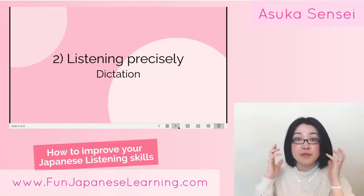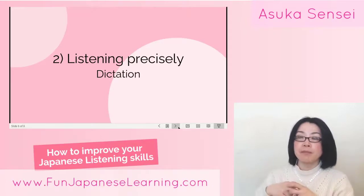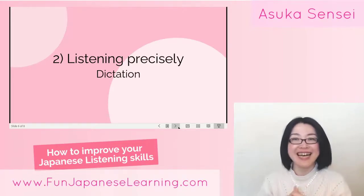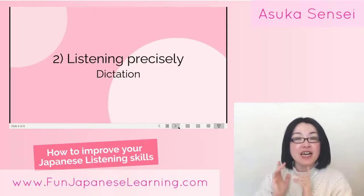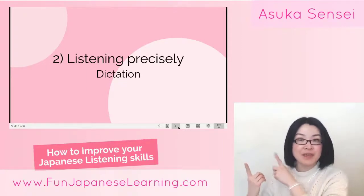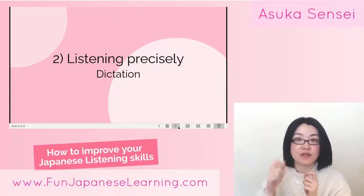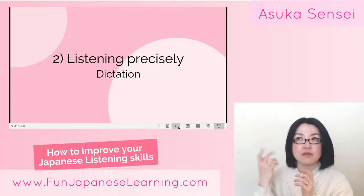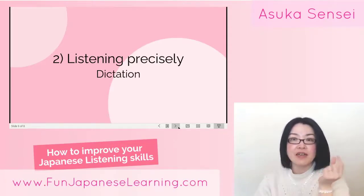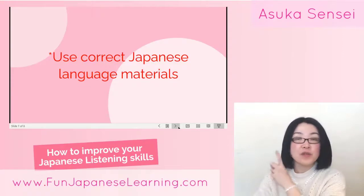Dictation requires a lot of brain energy, so it's very difficult if you try to do it for a long time — I don't recommend that. What I'd like to advise is: try just a short passage of listening and then dictate what the sentence said. This is really helpful. Just a very tiny amount of time — maybe one minute or five minutes a day of dictation.